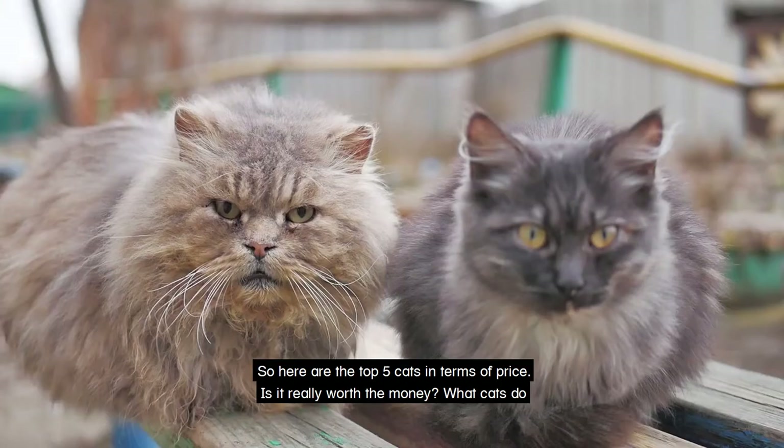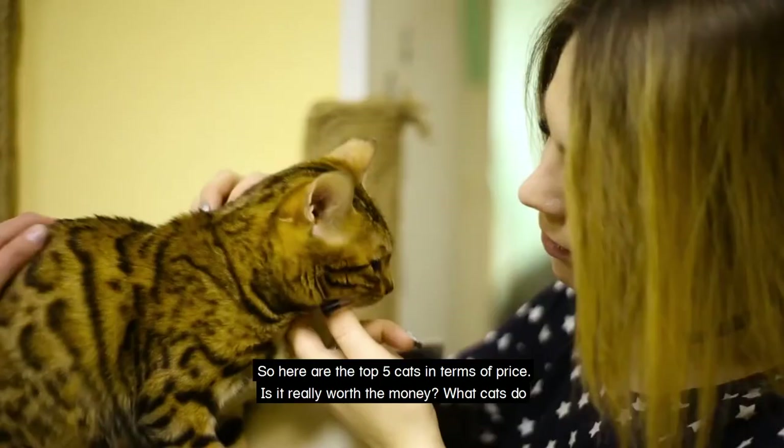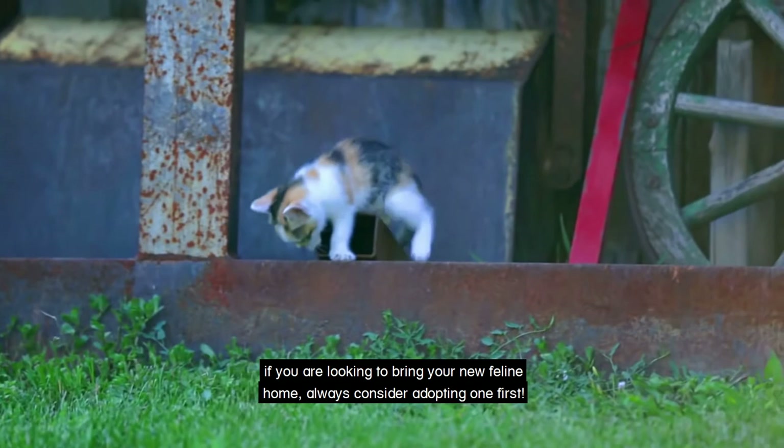So here are the top 5 cats in terms of price. Is it really worth the money? What cats do you own? Let us know in the comment section below as we are very eager to know. And remember, if you are looking to bring your new feline home, always consider adopting one first.